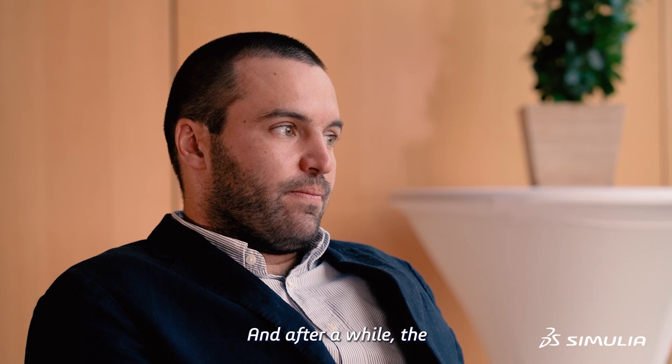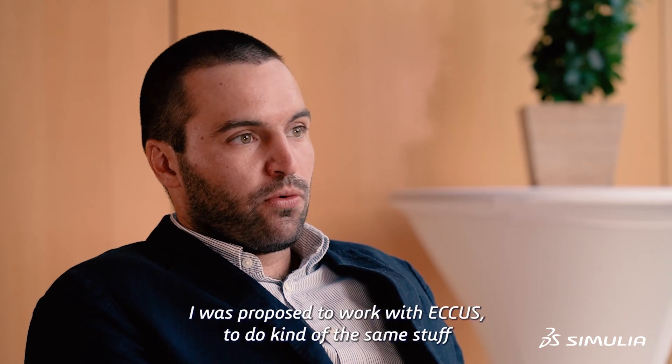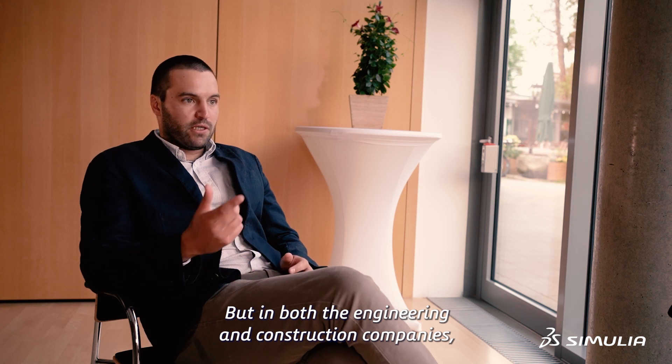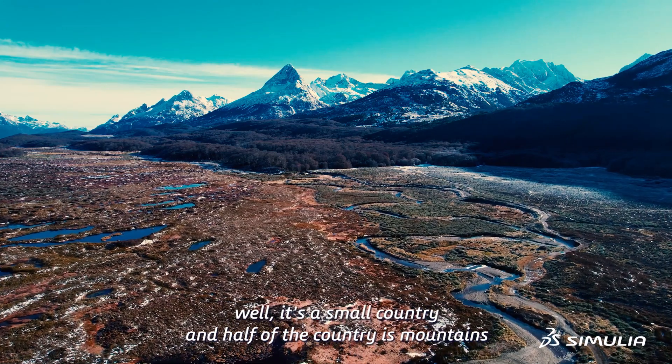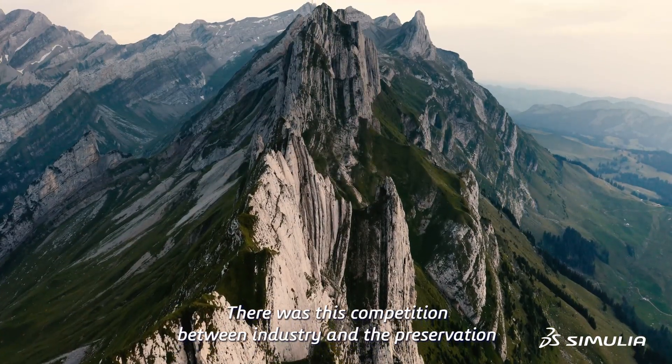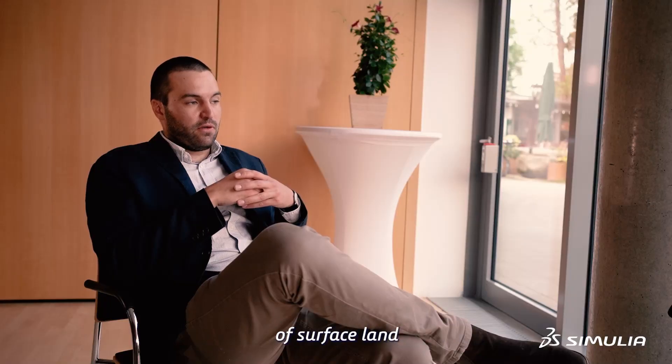Afterward, I was proposed to work with AQS to do kind of the same stuff but in both engineering and construction companies. It's a small country and half of the country is mountains. There was this competition between industry and preservation of surface land.